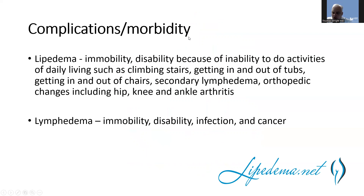Lipedema affects mobility and can cause disability due to inability to do activities like climbing stairs, getting in and out of tubs, or getting out of chairs. It can cause secondary lymphedema and lead to orthopedic changes including arthritis in the knee, hip, and ankles. It can impair everyone's quality of life, and even lead to disability and increased risk of mortality — which I'm currently publishing data to show it can indirectly correlate with overall mortality.